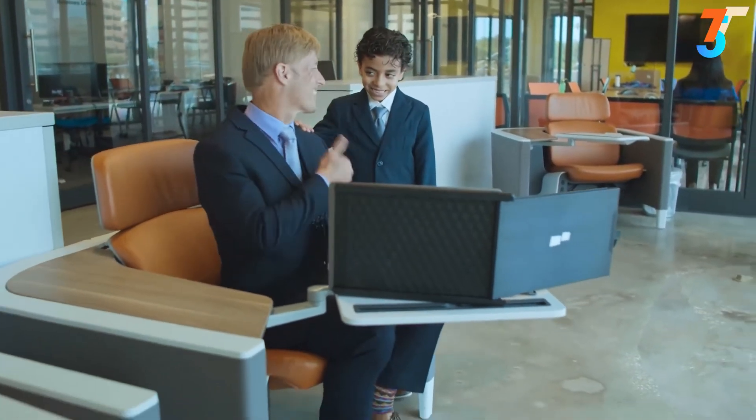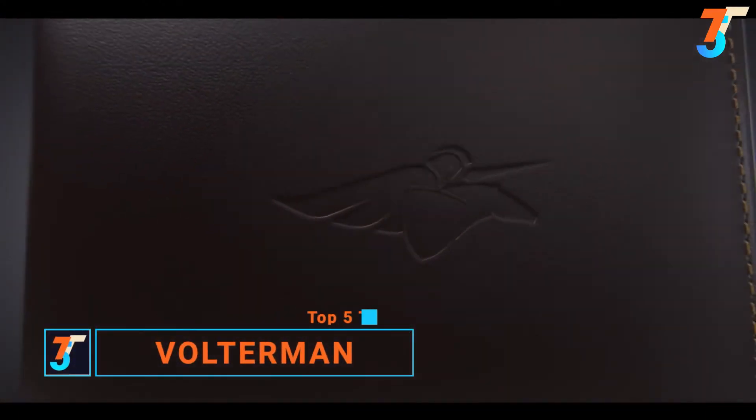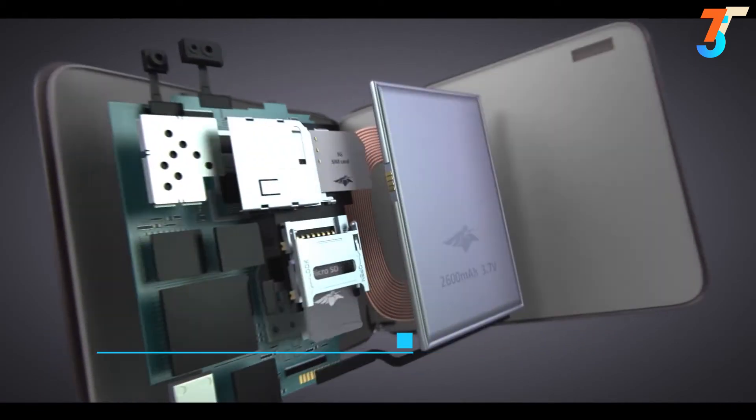Volterman — at first glance, it's just a regular wallet. But that's only at first glance. In reality, it has a stunning design and it's packed with super abilities.